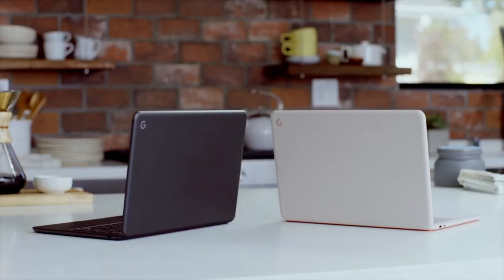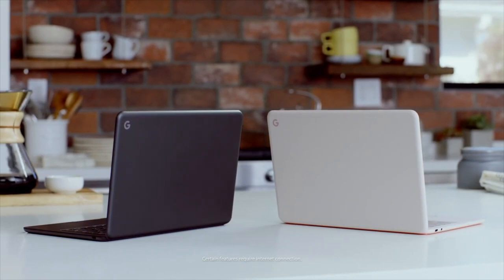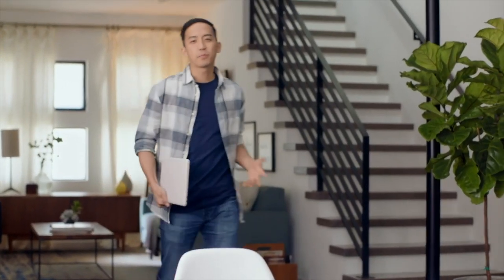Google Pixelbook Go is designed for customers who are constantly on the move and want to make the most of their time. Customers can work and play whether they're at the library, on their commute, at a coffee shop, or wherever they go. One of the most important features for this modern lifestyle is battery life.